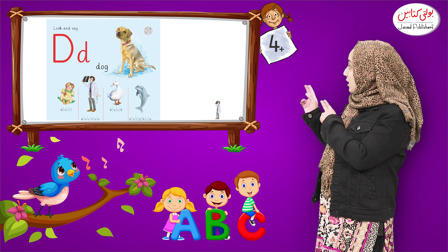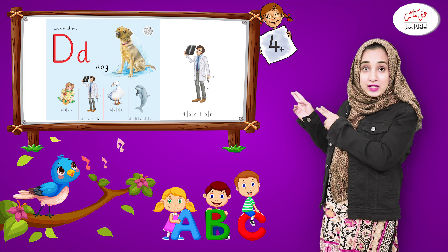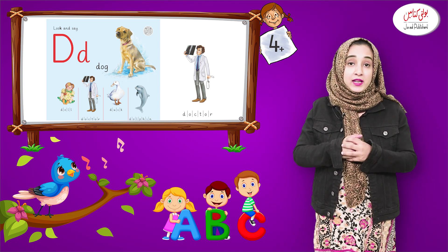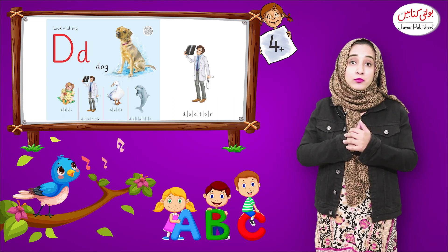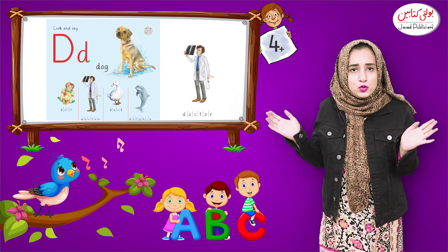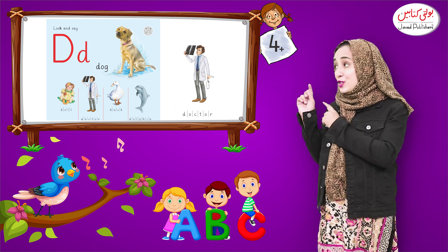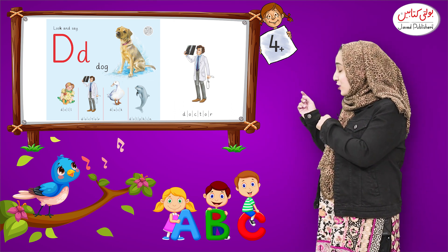Now look at this — what is this? This is Doctor. The Doctor plays a very important role in our community. Why do we go to the Doctor? When we get sick, we go to the Doctor. D, D, Doctor.